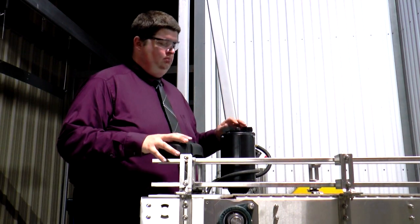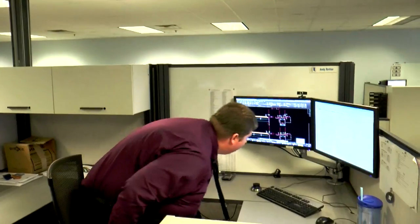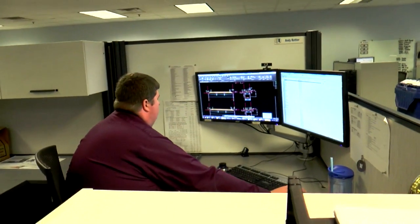Hi, my name is Andy. I work at NERCON Engineering in Okano. We make conveyor equipment.